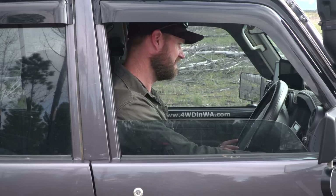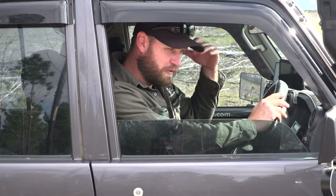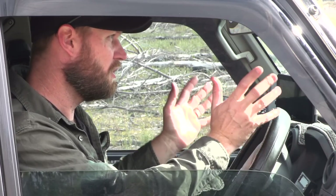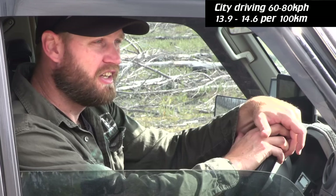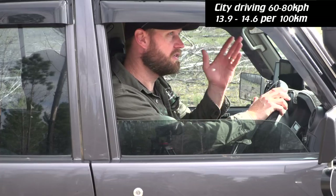Fuel economy. If you hit up the Toyota website it'll say 11 litres per 100, and we all know that is kind of BS. Even when this vehicle was stock I wasn't getting 11 — I was getting more like 13s, and on the highway it was really drinking. Now with all the modifications — 33s or 35 inch tyres, bar work, all the weight, roof rack — as my car sits right now I can still get 13.8 to 14 around city driving. High 13 to mid 14, which is pretty good considering all the stuff that's on it.